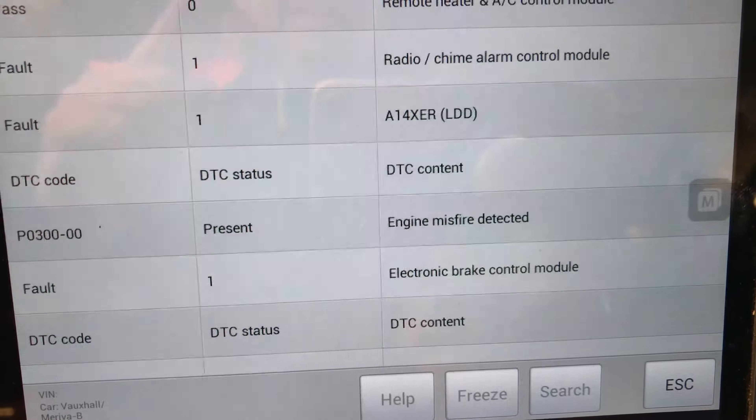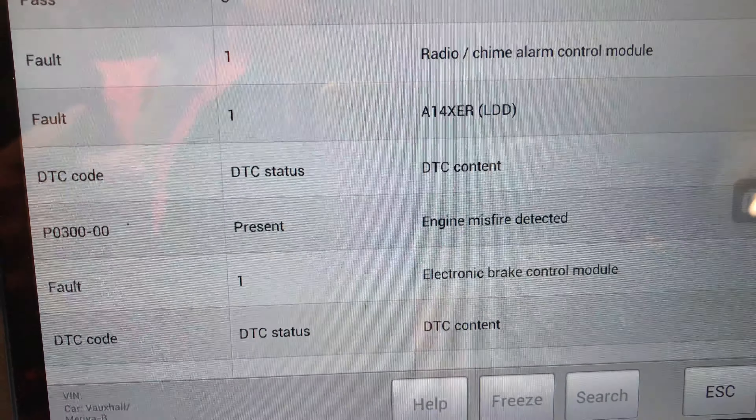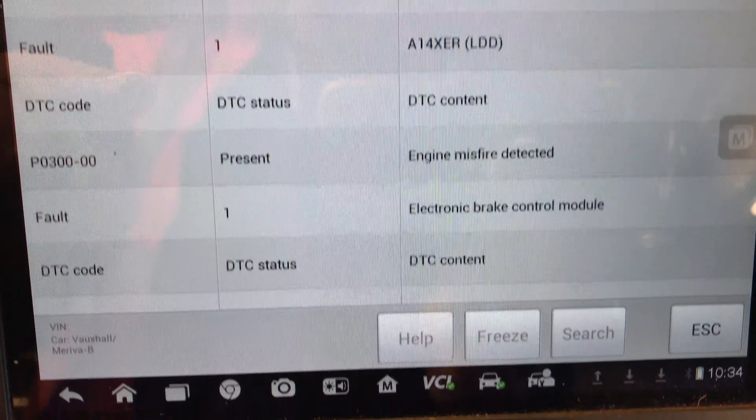So I reckon this thing needs a coil pack again, believe it or not. I think we've got a warranty on it, so we'll put a warranty claim in against that.